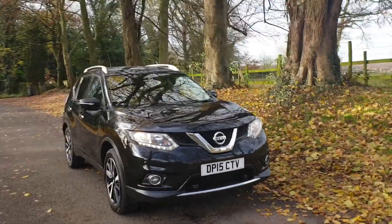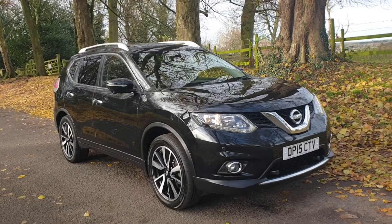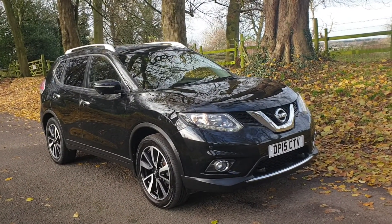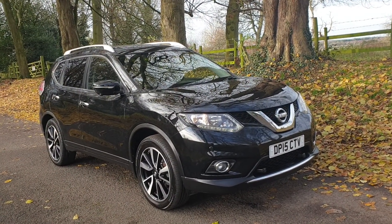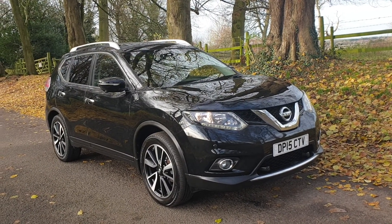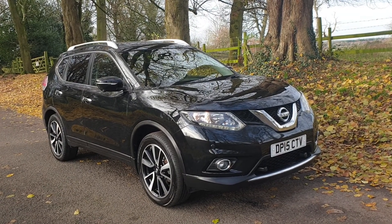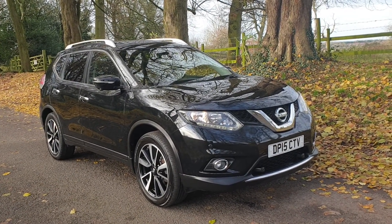Welcome — on sale today: Nissan X-Trail, 1.6 DCI, 7-seater, manual, 68,300 miles, long MOT, and £145 pound road tax.